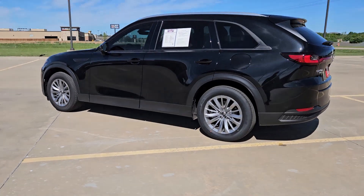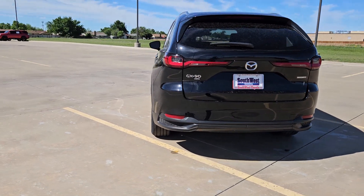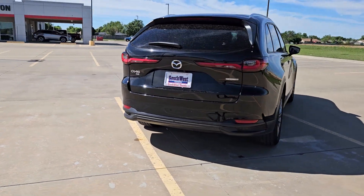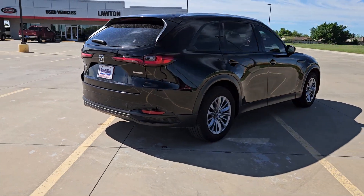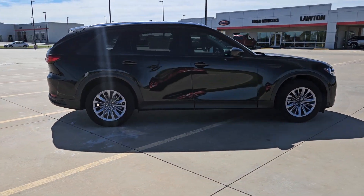Get a feel for the 2024 Mazda CX-90. With less than 10,000 miles on the odometer, this vehicle provides excellent value. This sleek, modern CX-90 delivers family-focused comfort and highly satisfying performance.